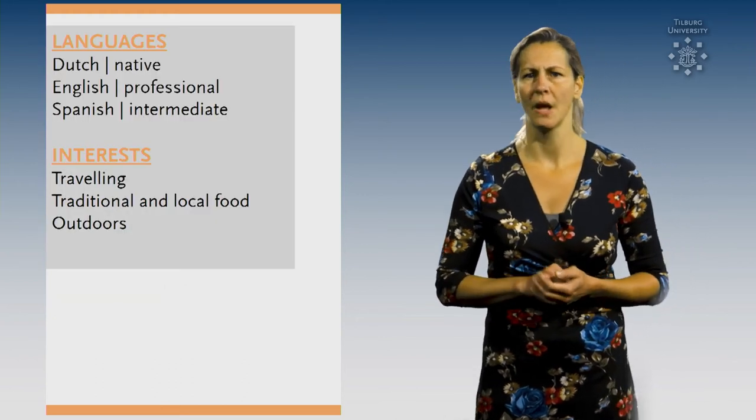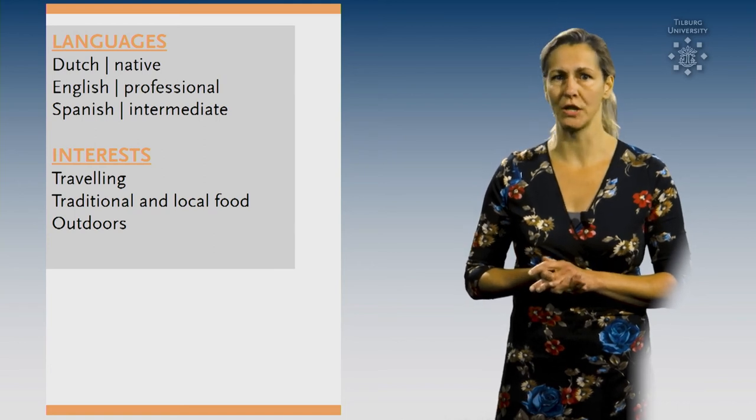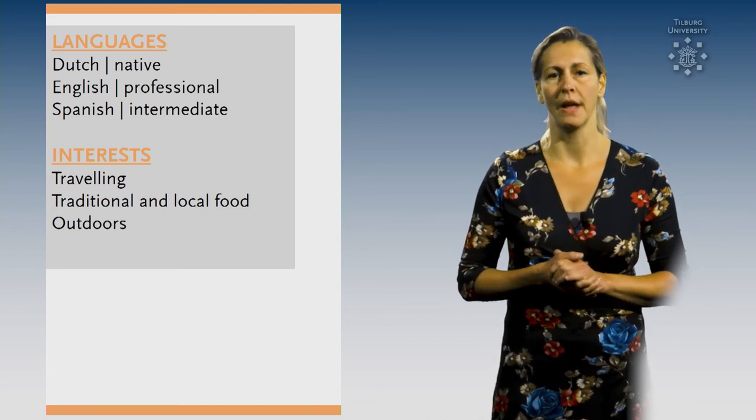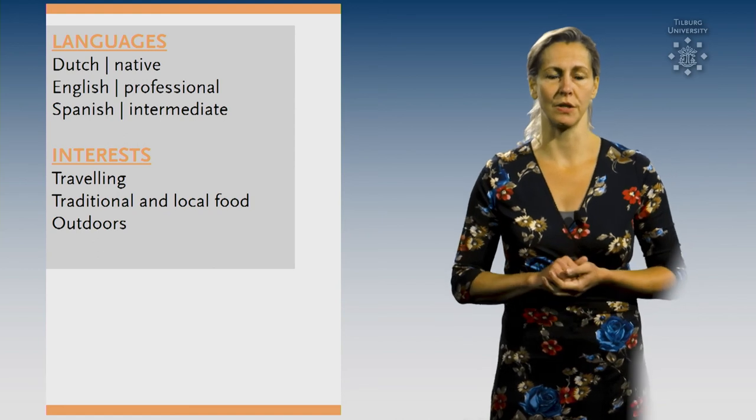Tip number 9: What kind of skills do you have? Some of them you already mentioned in your personal profile, but the ones that you haven't, you can add in this section. Think about languages, but also about specific computer skills that you possess.